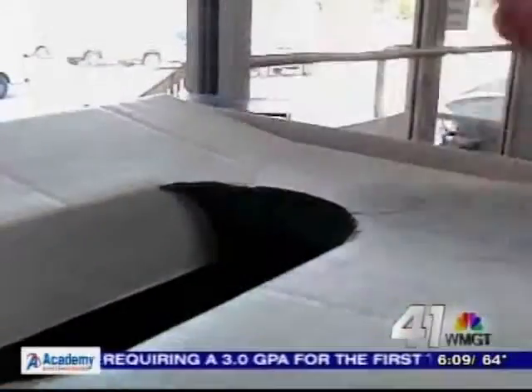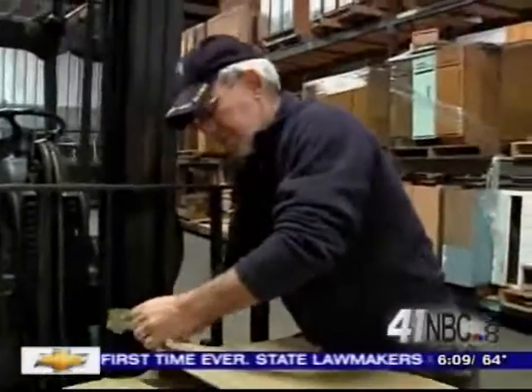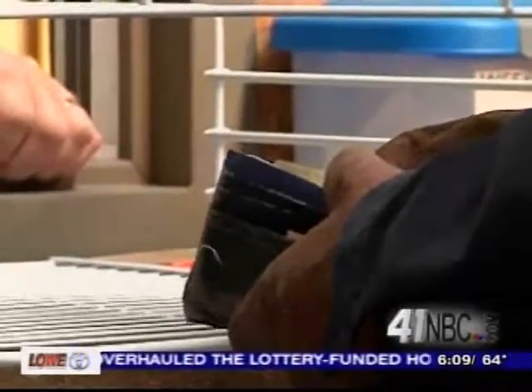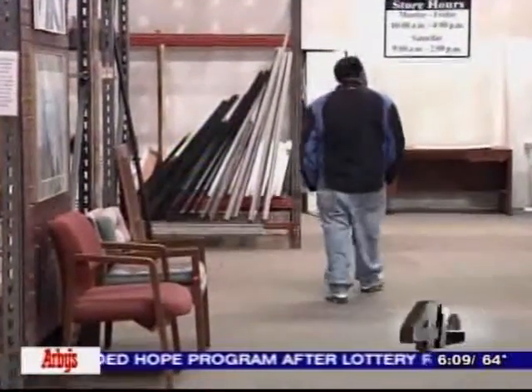There will be some proceeds that will come back to us, and that'll help Habitat for Humanity build more homes for those in need. Georgia Habitat for Humanity Restores are the first in the southeast to roll out this type of program, and two locations are in Macon and Warner Robins.